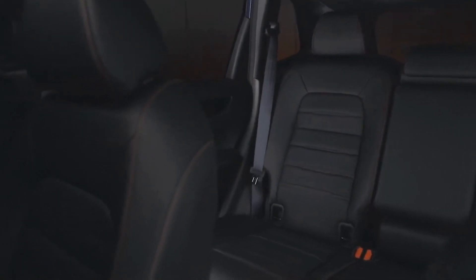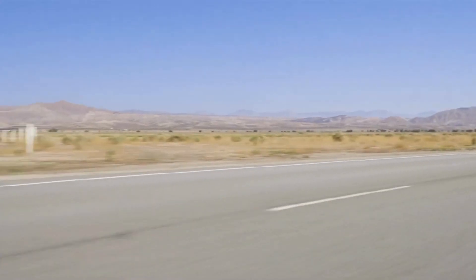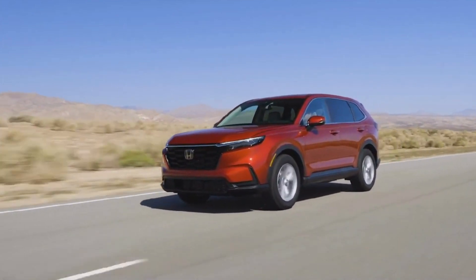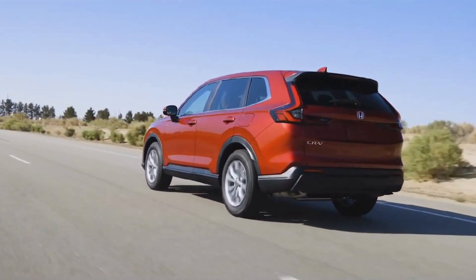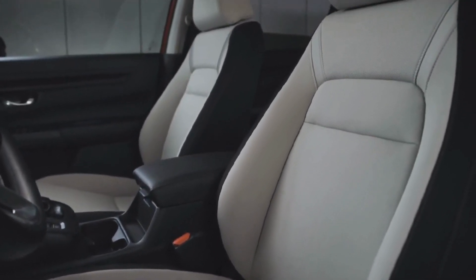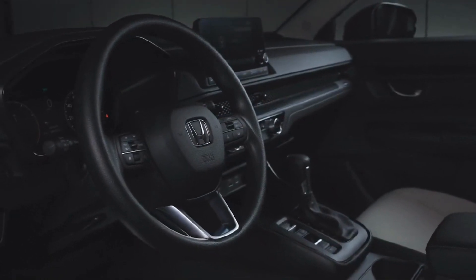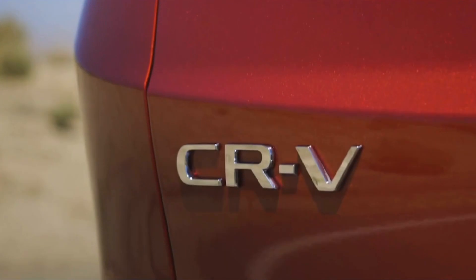The Honda CRV Hybrid is a great option if you're looking for a fuel-efficient, dependable, and safe SUV. It starts at around $28,000, which is slightly more than the non-hybrid CRV's starting MSRP but still competitive within its class. Its extensive list of standard features — including a touchscreen infotainment system, wireless charging, and a suite of advanced driver assistance systems — along with a roomy and comfortable interior, add to its value. Long-term fuel savings may outweigh the higher initial cost.